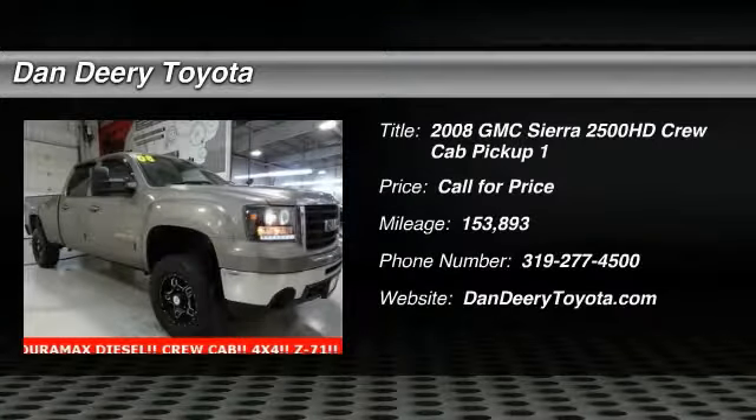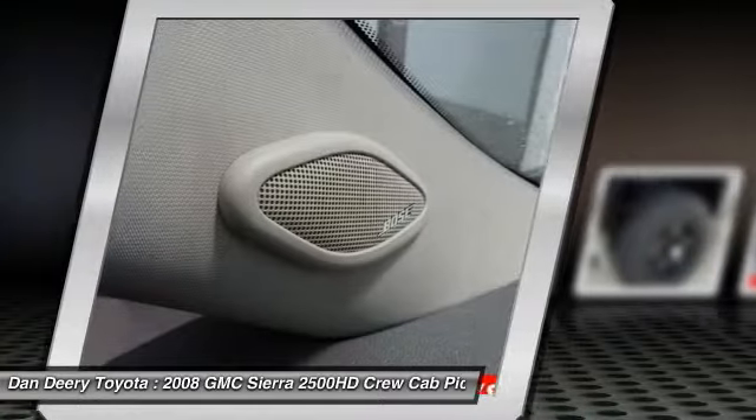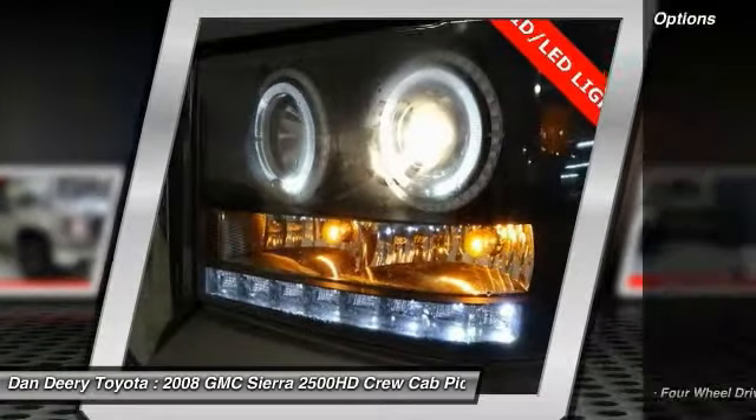Take a ride in the 2008 Sierra 2500 HD. The GMC Sierra 2500 HD has all your workhorse basics covered. No worries here. Here are some of this vehicle's great options.